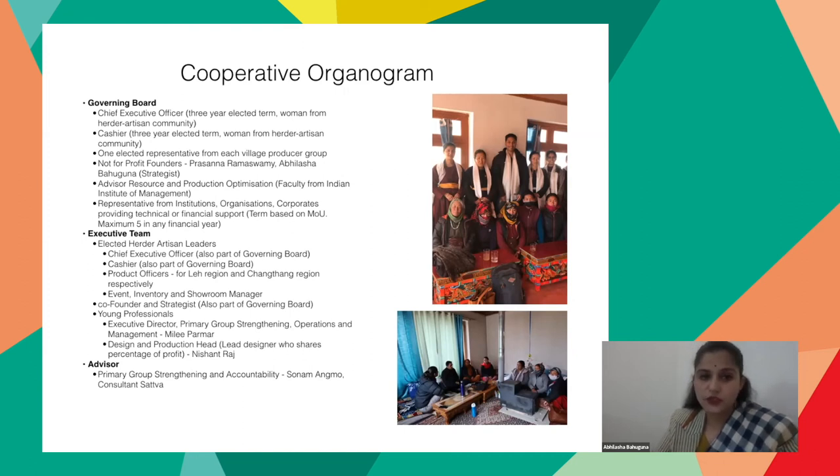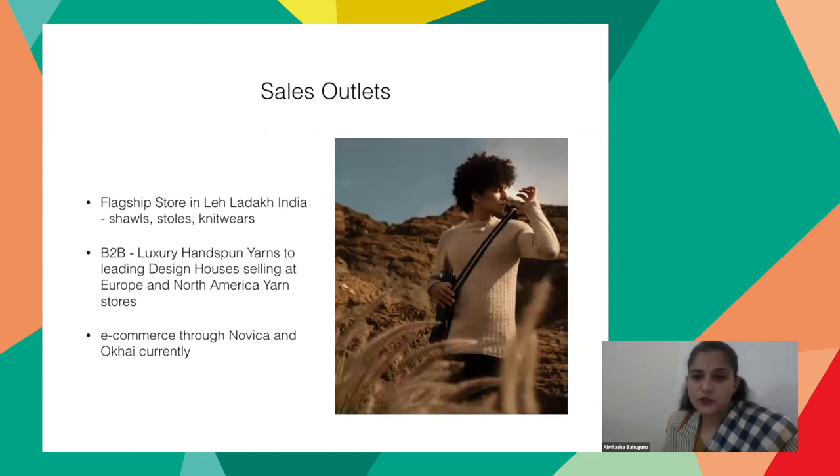We have an executive team comprising elected artisan leaders and young professionals — graduates with five to six years of work experience in fashion and business. We have a flagship store in Leh, Ladakh. The product categories are knitwear — both hand knitting and manual machine knitting with flatbed and circular knitting machines — as well as stoles and shawls. We are working on B2B partnerships with design houses; recently we launched luxury hand-spun yarns in North American and European yarn stores through a design house partnership. We're also working on our e-commerce partnerships.